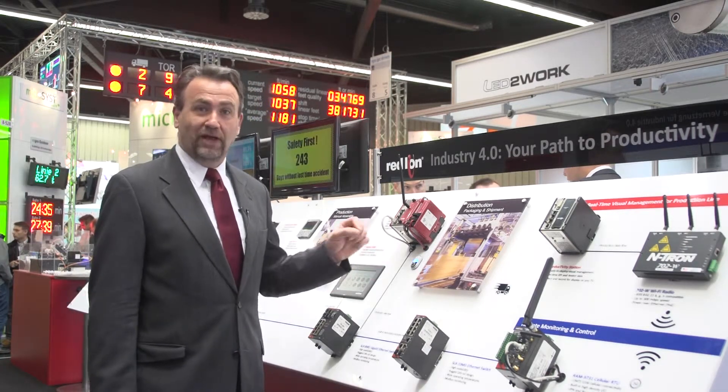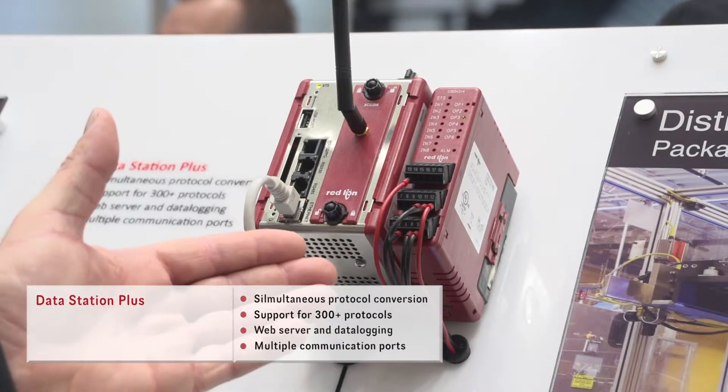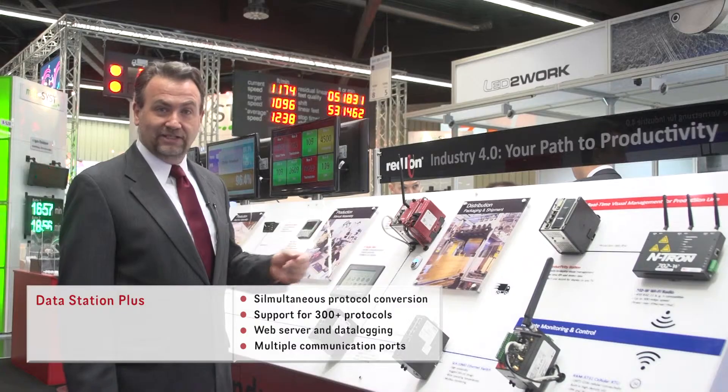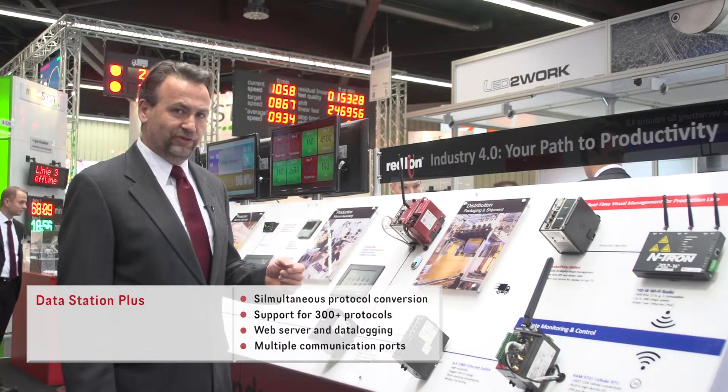And so to collect manufacturing information, we have to take direct I/O signals from the equipment. Here we see one of our data stations with an input module collecting this information, again providing real-time productivity information to help drive your factory's efficiency.